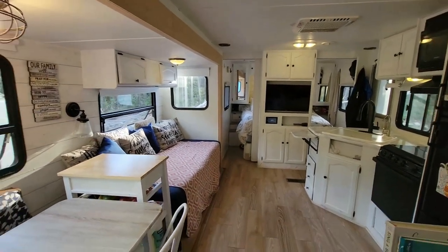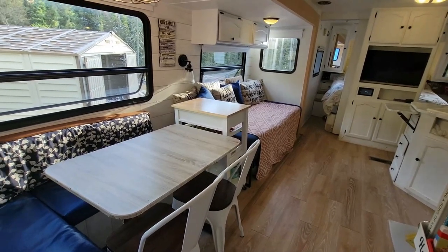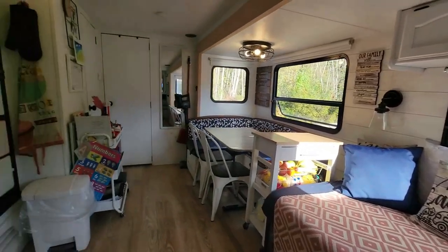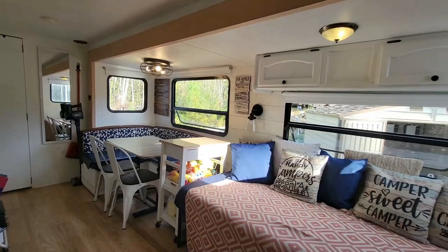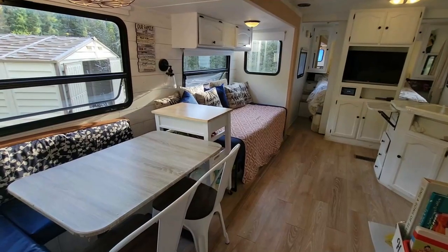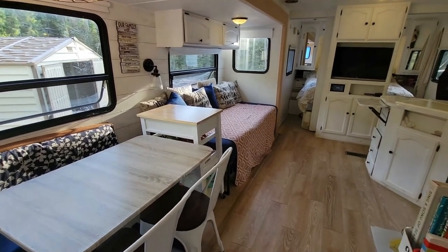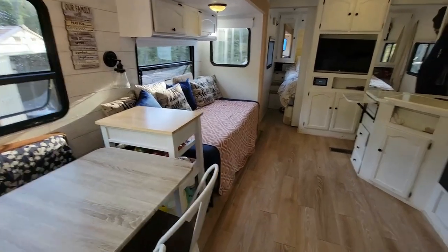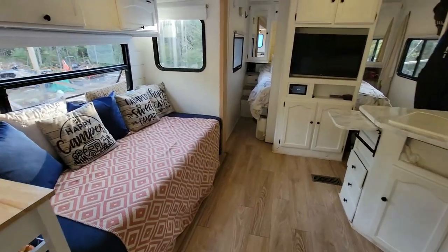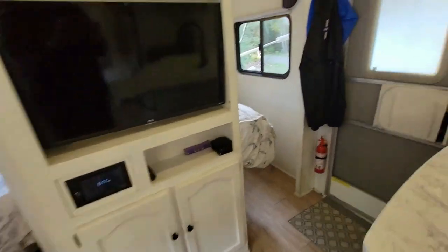We updated the space which made a huge difference. We do have a couple of storage areas outside on the property that we can take advantage of as well, which really helps. We are completely off-grid, and yeah, that's kind of how it's looking.